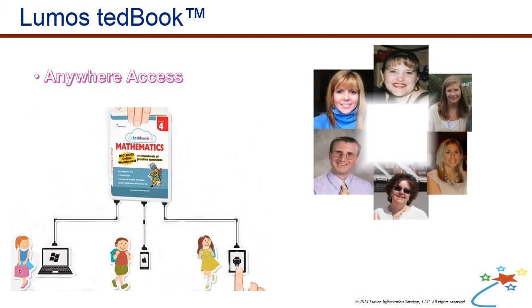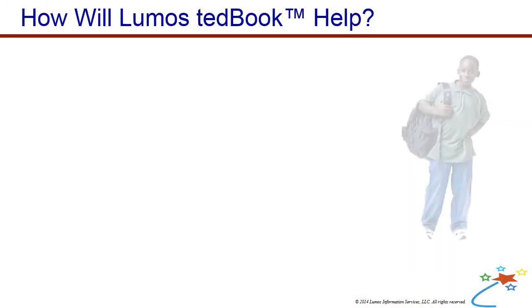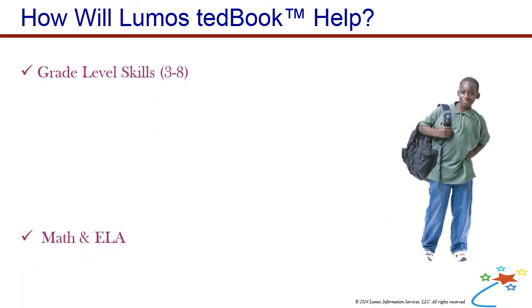The Lumos Study Program was developed by expert teachers. TED Books help students learn and master grade-level skills in math and English language arts.